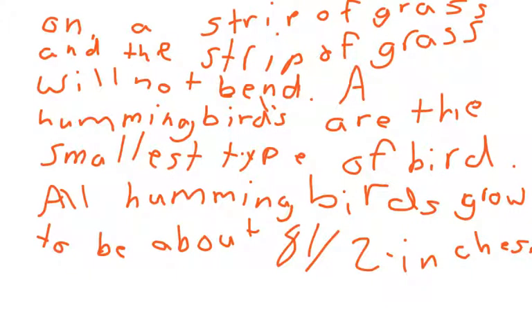It can sit on a strip of grass and the strip of grass will not bend. A hummingbird is the smallest type of bird. All hummingbirds grow to be about 8 cm and 2 inches.